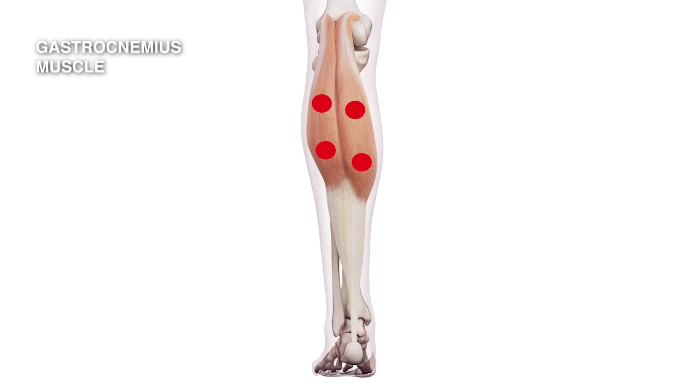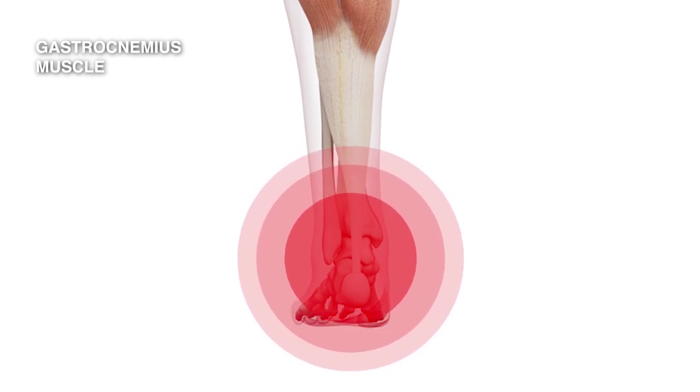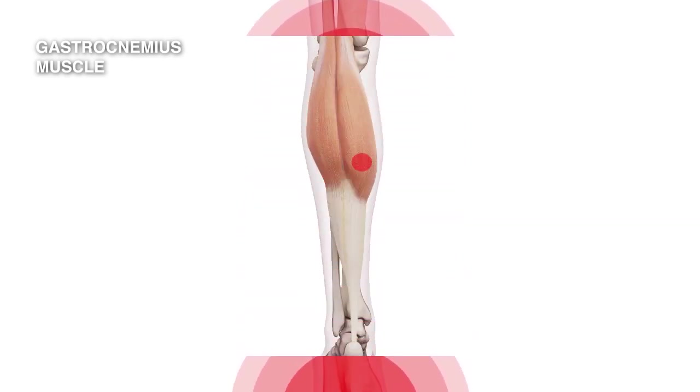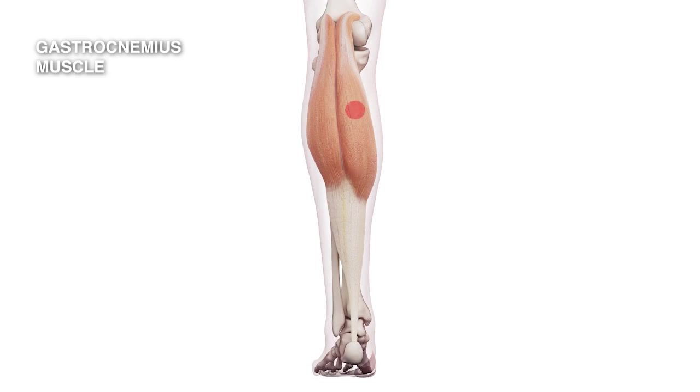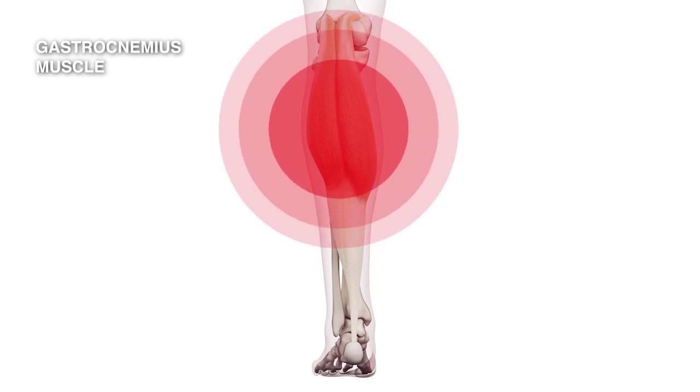There are four trigger points in the gastrocnemius. The first and most important and commonest occurs on the lower part of the medial belly of the gastrocnemius. This will refer pain down on the inside of your ankle, into your heel, and on the inside of your foot. The three other trigger points — higher up on the medial side, lower down on the lateral, and higher up on the lateral side — will cause pain locally, in the area where the trigger points occur.